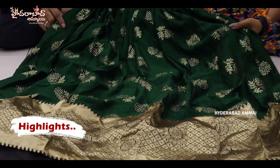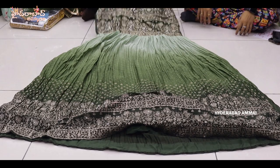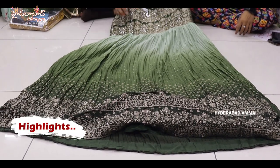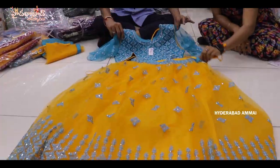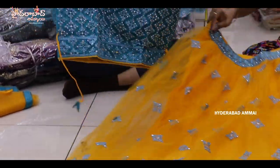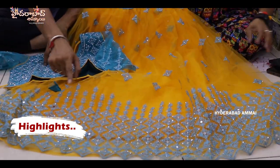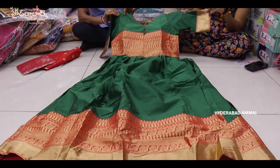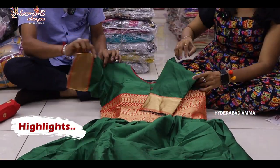Here we have a print card, mirror work, and a hip belt. It has a fabric, a fancy frock with crushed design. It has a light dark color, LXR size, and an opposite combination — very fancy items. It has a long frock, designer beauty collection and a very fancy item.